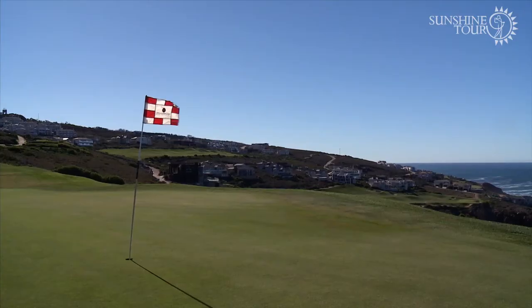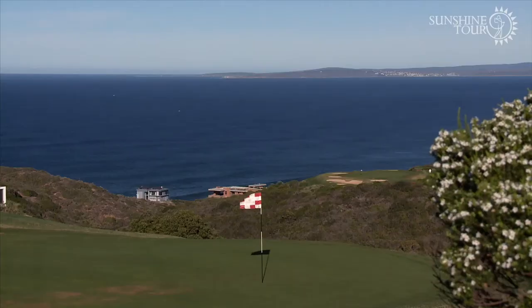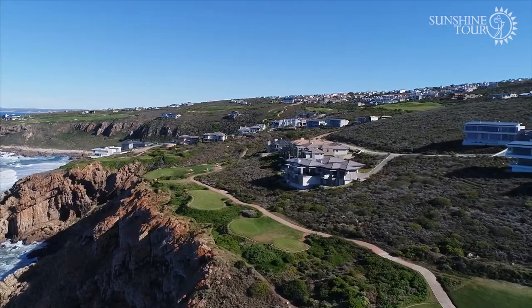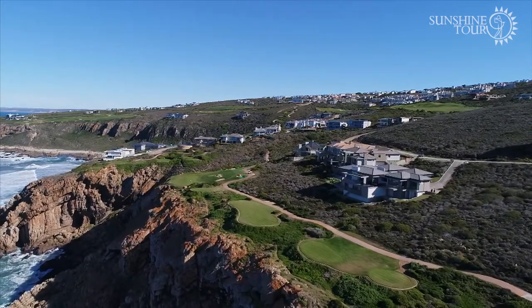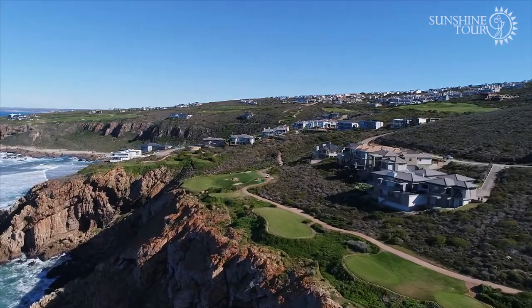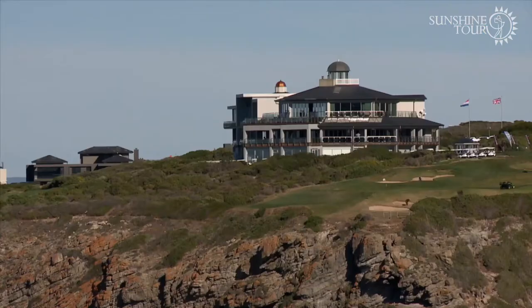You never know what you're going to get on the day at Pinnacle Point. It's a real, true test, and it's a week we'll be thoroughly looking forward to. The course measures just short of six and a half thousand metres, but it's deceptive given the changes in elevation, and changeable winds will make a world of difference. It'll be a great week.